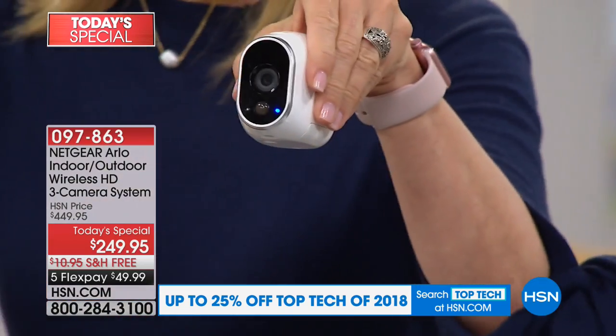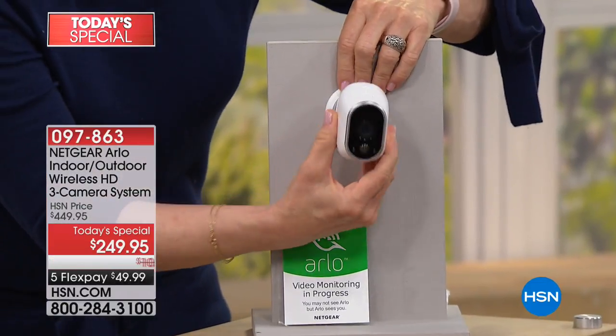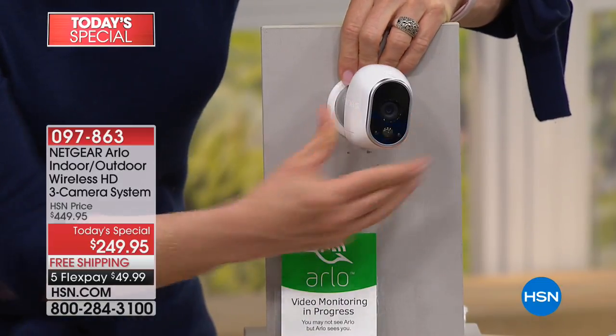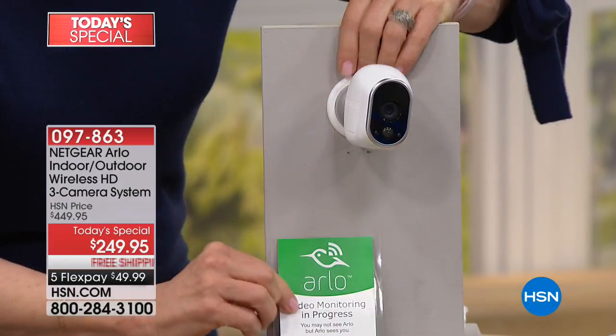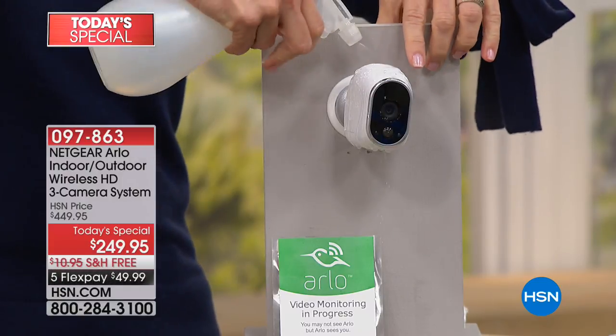It snaps on just like this, and then you can move it, pivot it, angle it. It comes with a little sticker, and it's completely 100% weatherproof. I know the weather's been getting bad up north — we've had a crazy winter. This camera also withstood Hurricane Irma at our house with 100-mile-an-hour winds. We're going to put this in a bowl of ice through the entire presentation — this is a live camera — and we'll show you at the end that it's still working.